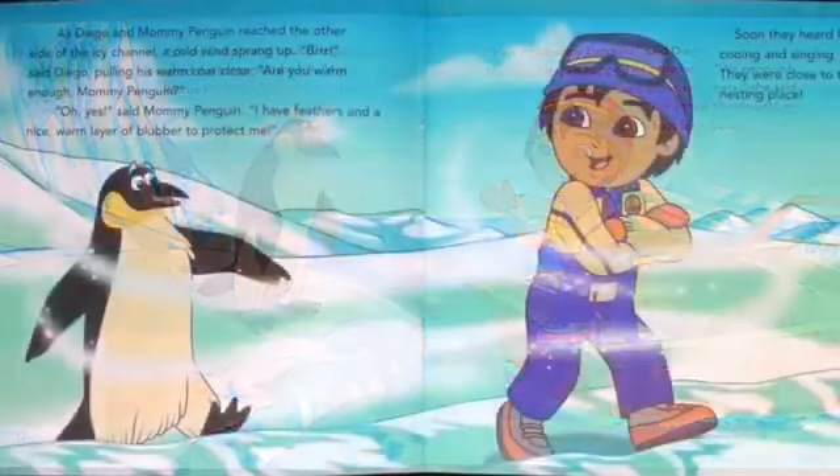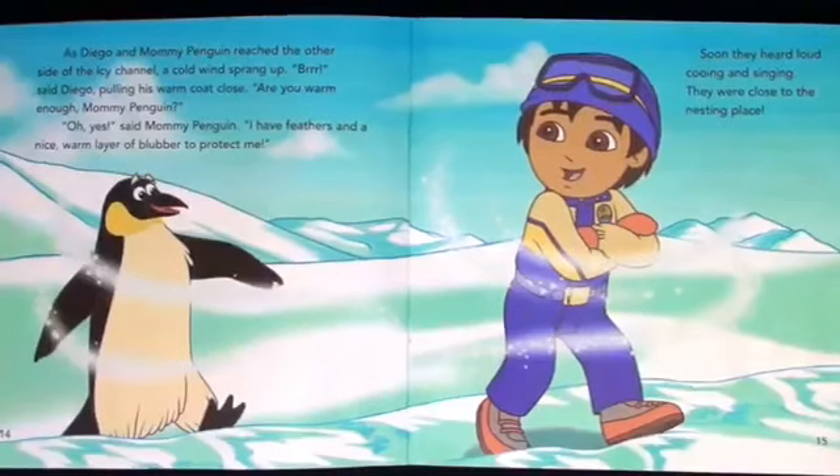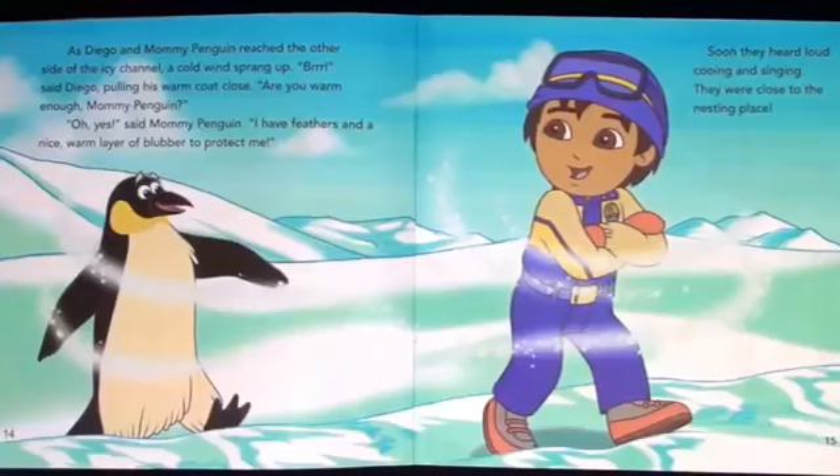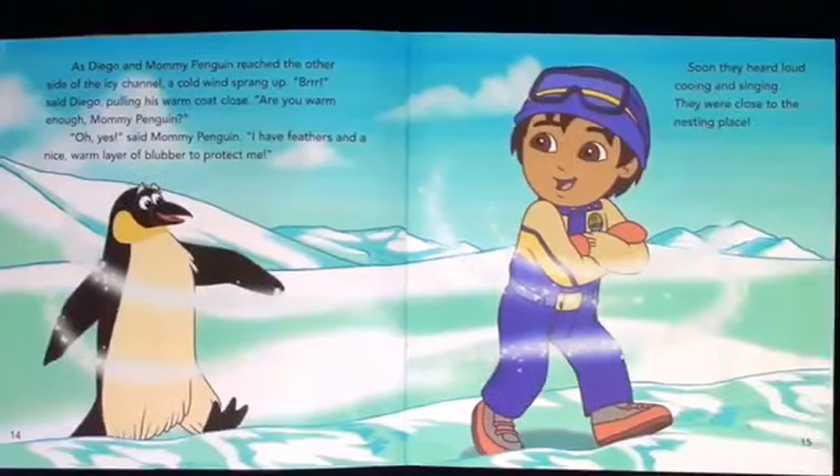As Diego and mommy penguin reached the other side of the icy channel, a cold wind sprang up. Brr, said Diego, pulling his warm coat close. Are you warm enough, mommy penguin? Oh, yes, said mommy penguin. I have feathers and a nice warm layer of blubber to protect me.